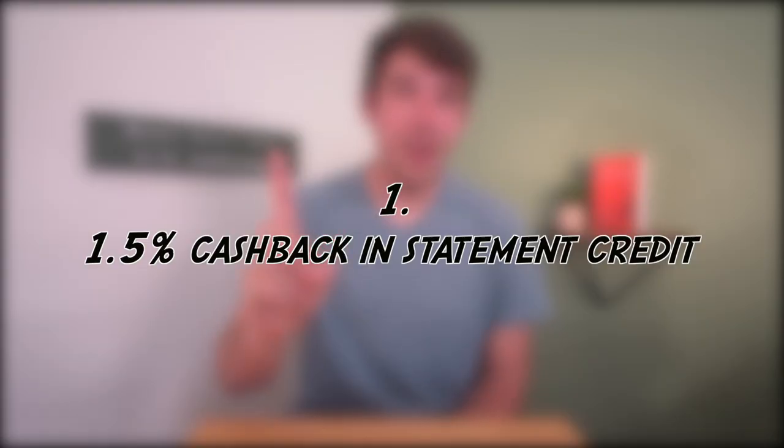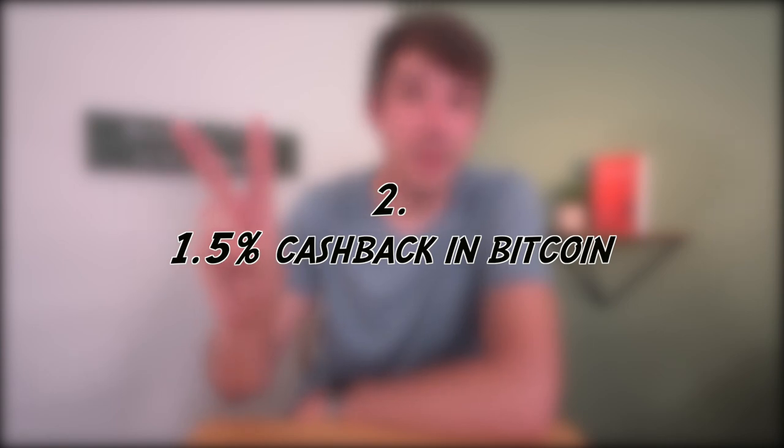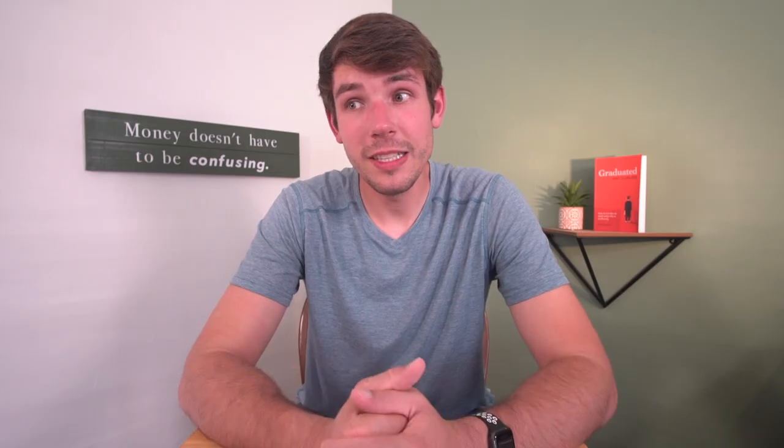Quantic actually has three different checking accounts. One is the one where you get 1.5% in straight up cashback. The second is one where you can receive 1.5% cashback in the form of Bitcoin, which at today's low Bitcoin price may prove to be well worth it in the future. I'm not recommending you go with the Bitcoin cashback checking account — I'm just saying it's got the potential of garnering you the equivalent of more than 1.5% cashback if Bitcoin rises, but it could also decrease your equivalent cashback if it drops further. Regardless, it's a pretty cool option.